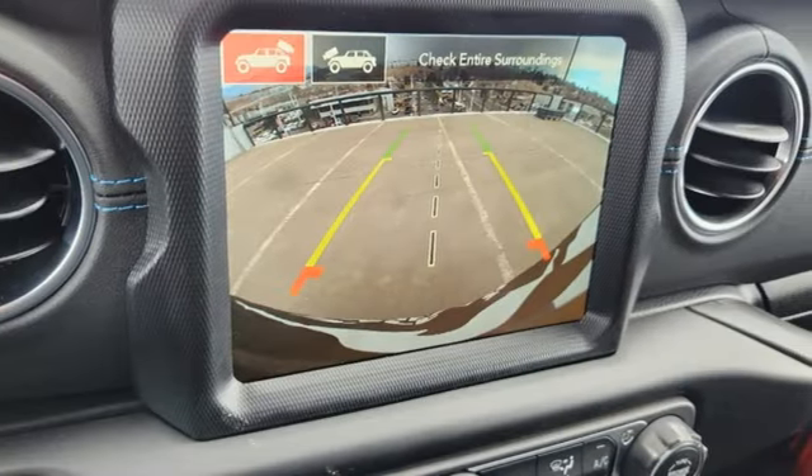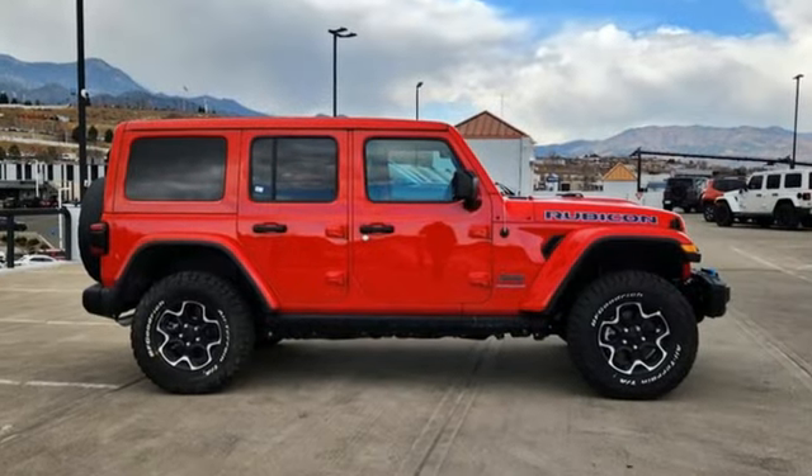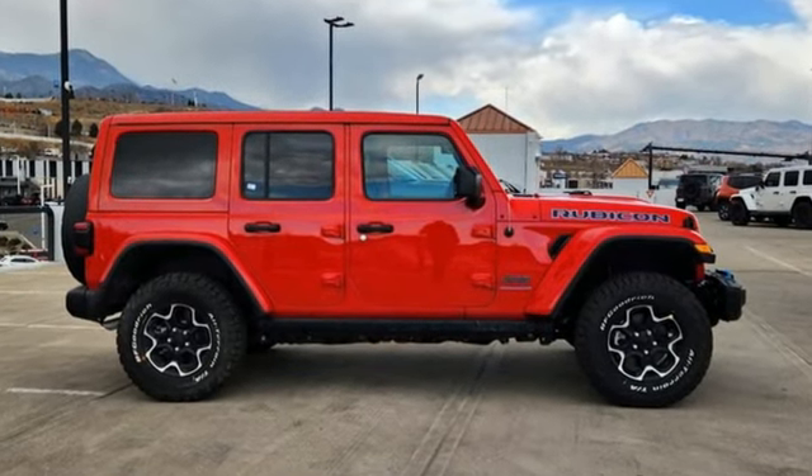Journey anywhere in a Jeep. If you've been waiting for the perfect time for a test drive, the time is now. Experience it today.